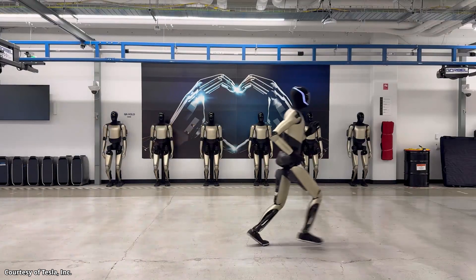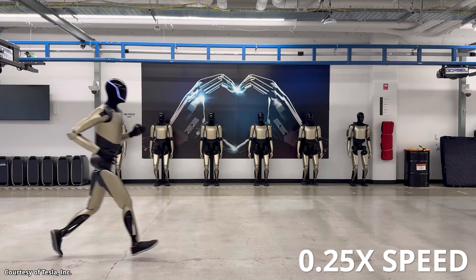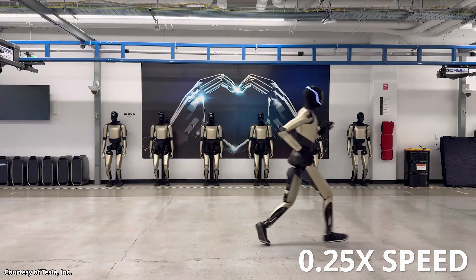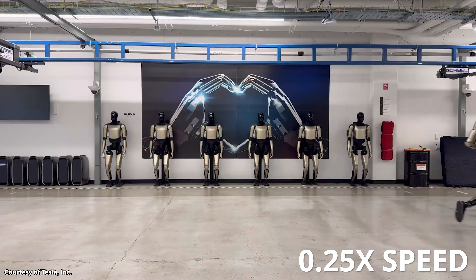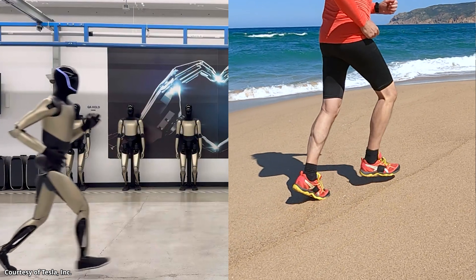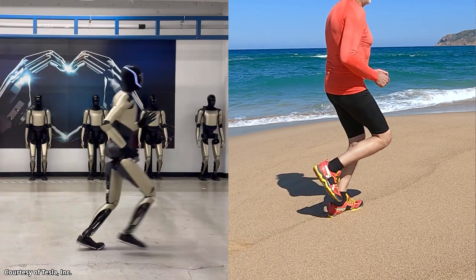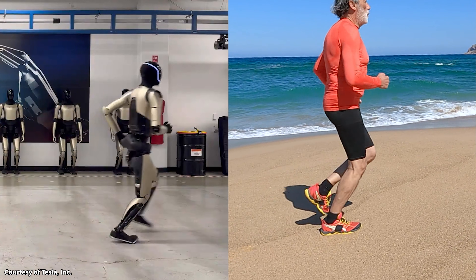This video showing an Optimus robot jogging was recently posted on the official Tesla Optimus X account with the text: 'just set a new PR in the lab.' I'm really impressed with how smooth Optimus is running here, and when you look closely, the robot is actually momentarily airborne during the stride. When you compare this in slow motion side by side to an actual human, you can see how similar this jog is to how an actual human moves.